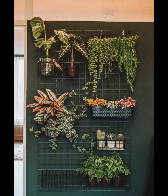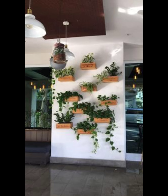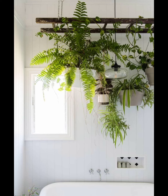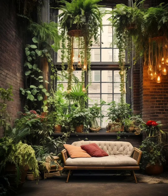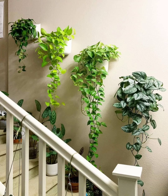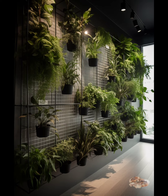There you have it — creative and accessible ideas to turn your walls into green masterpieces. Remember, indoor plants are not just decoration; they are living, breathing companions that enhance your well-being. So grab your favorite plants, get creative, and let your indoor garden flourish.